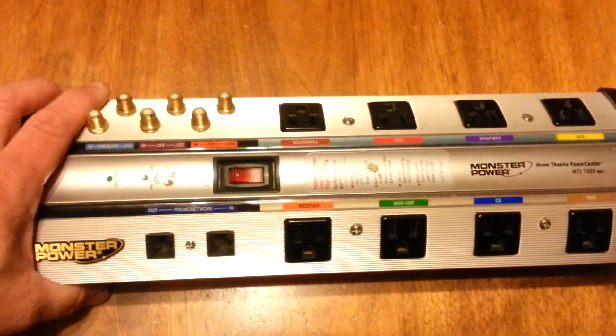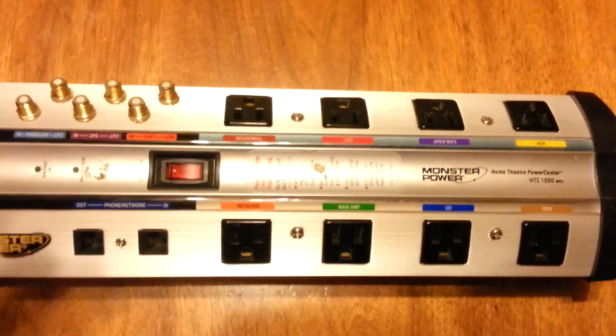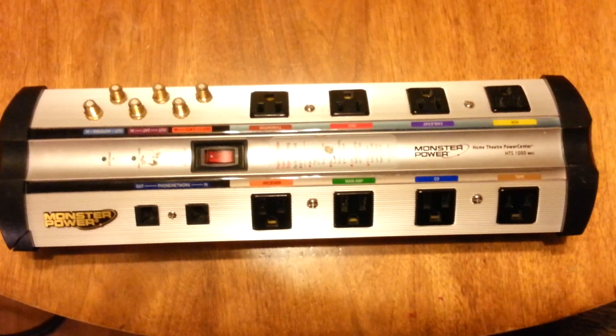I'm personally never going to buy Monster Cable or Monster Power equipment again. I just wanted to put it out there — I guess everybody else can make their own judgment. Later.